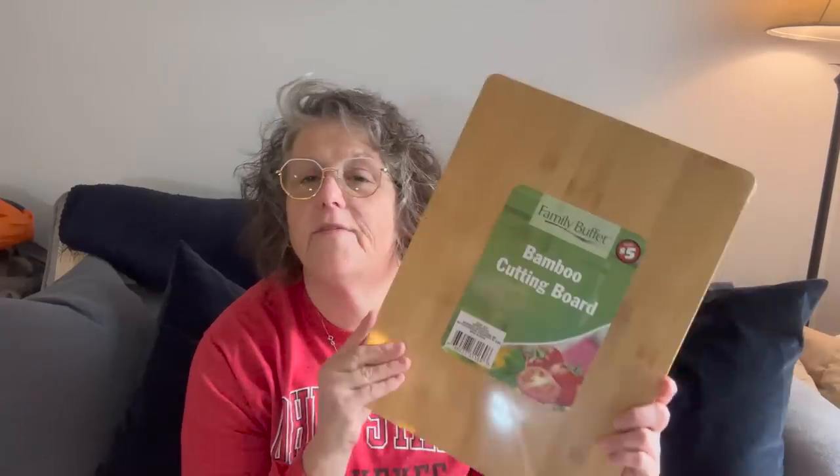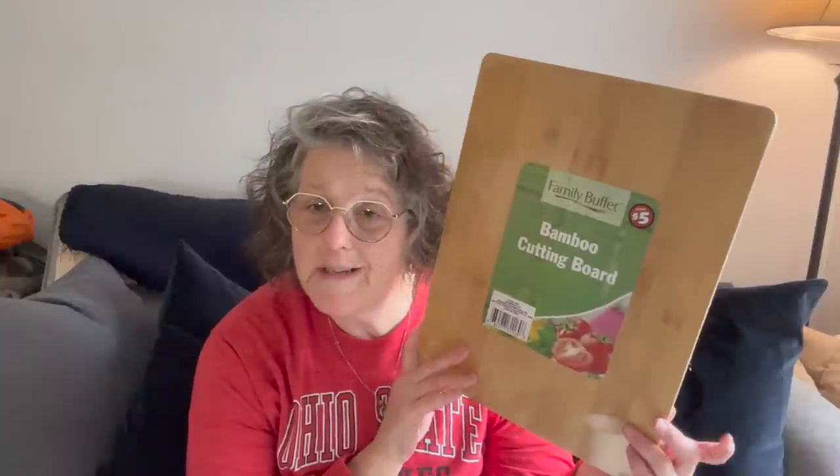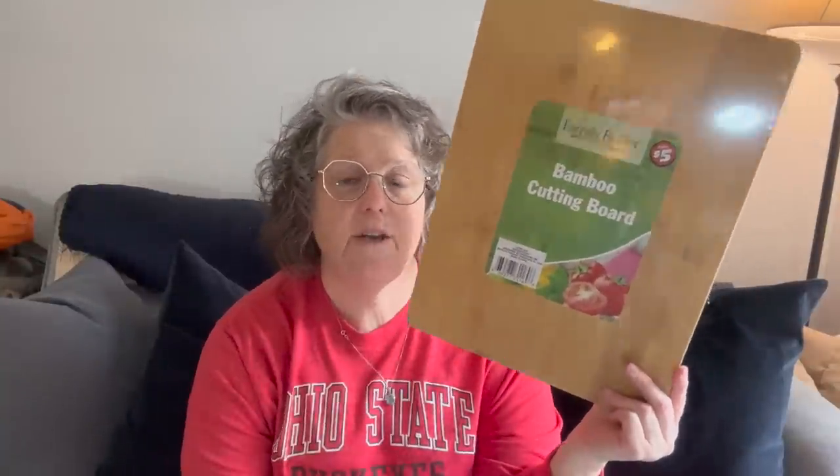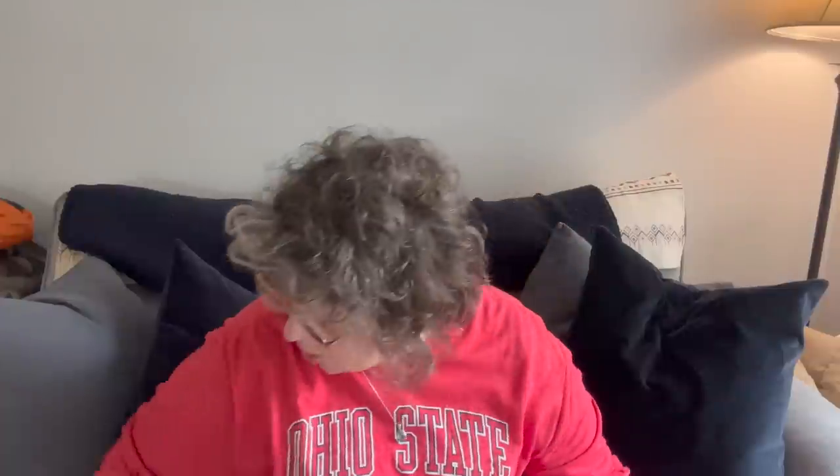I went to the Dollar Tree Plus and I grabbed for $5 this bamboo cutting board. I like wooden cutting boards, especially for vegetables and stuff — I don't cut my meat on wood. I needed a new one and I thought this was a good price for $5. We'll see how it works out. It's wood, it's big, you cut on it. There wasn't a whole lot going on at my Dollar Trees, but I think I found some fun stuff.